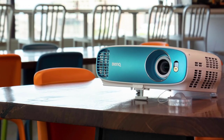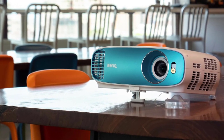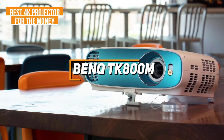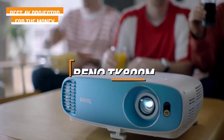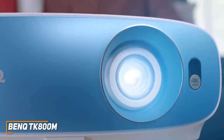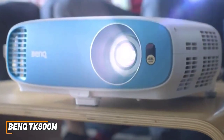Next up, I have a cost-effective projector that comes with solid build quality, good brightness, and comparable picture quality to some more expensive options. The BenQ TK800M is my choice as the best 4K projector for the money in 2023. Not everyone has the money to splurge on a high-end projector, and the BenQ TK800M is a more affordable alternative that offers plenty of ports, an intuitive setup process, and consistently impressive picture quality for the price.